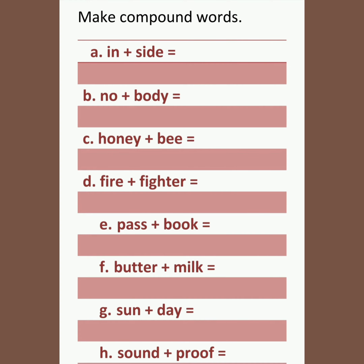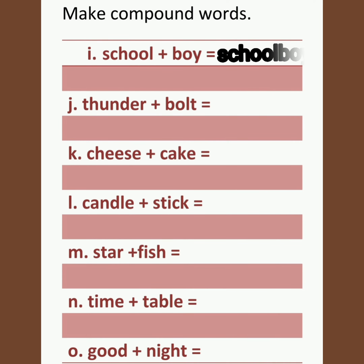Sound plus proof — soundproof. School plus boy — schoolboy. Thunder plus bolt — thunderbolt. Cheese plus cake — cheesecake. Candle plus stick — candlestick. Star plus fish — starfish. Time plus table — timetable.